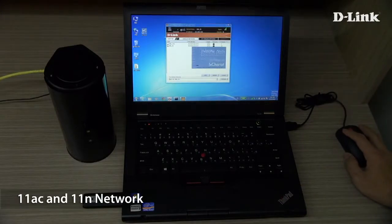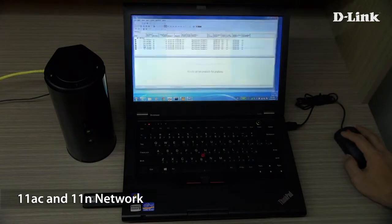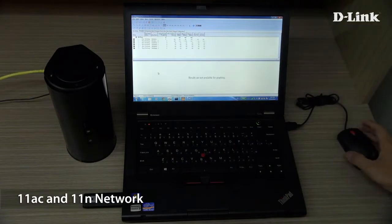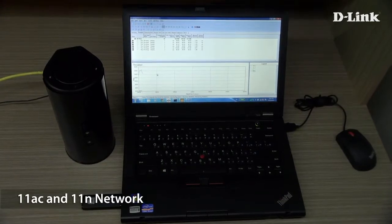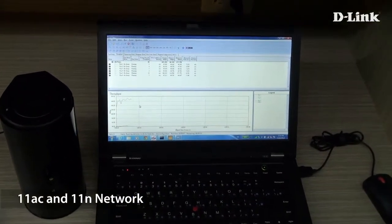Now we move on to 11ac. We can reach close to 400 megabits per second using 11ac — that's about three times as fast as 11n.